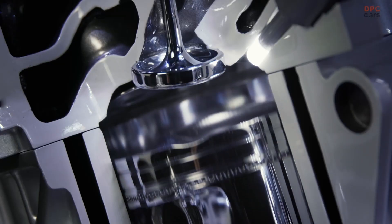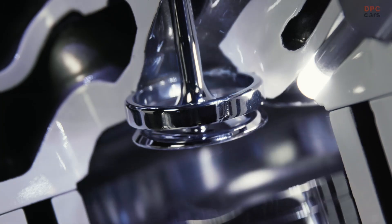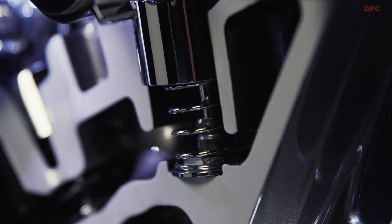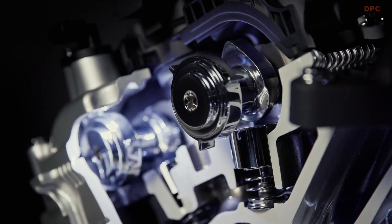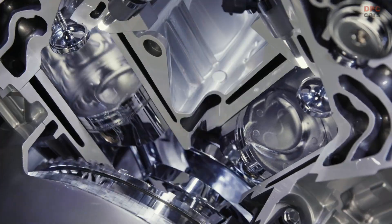The twin turbos balance power output and response time, while the use of an electronic variable valve timing intake valve system ensures optimum response, adjusting the intake valve timing on the fly to achieve excellent response and fuel efficiency in a variety of driving scenes.